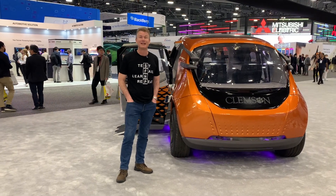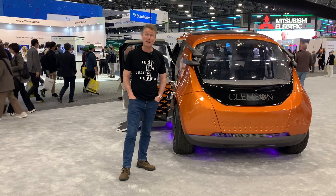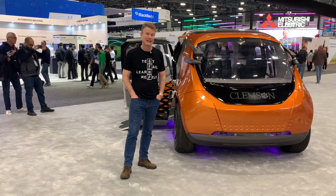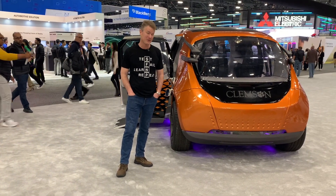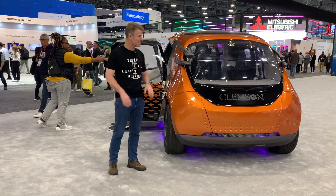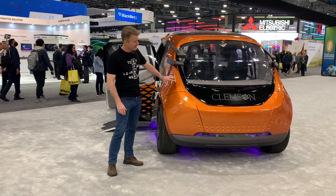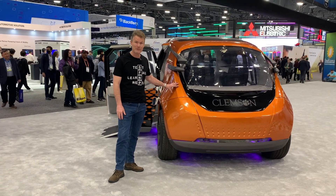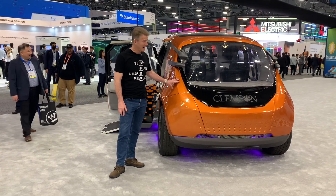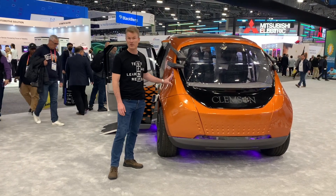I'm here at CES 2023 in Vegas, and I've been walking around looking at all the different exhibits in the Mobility Hall. This is the one that excites me the most. There are lots of fancy things from Mercedes and Volvo over there, but this one excites me the most, especially as a metaphor for the future. This has been designed by grad students at Clemson University in Greenville, South Carolina, and there are a bunch of partners involved as well.